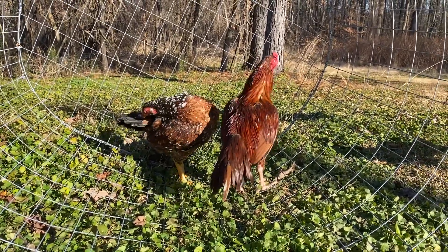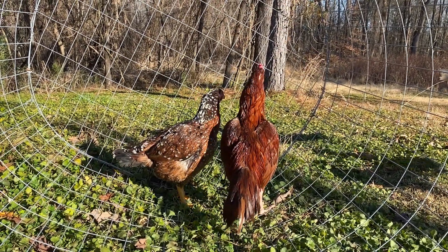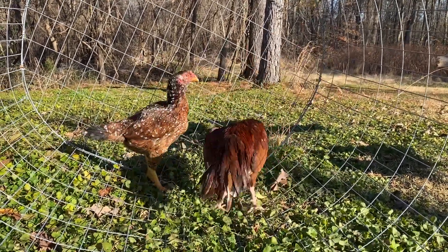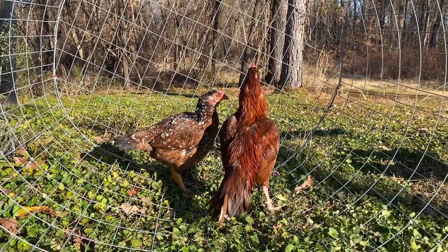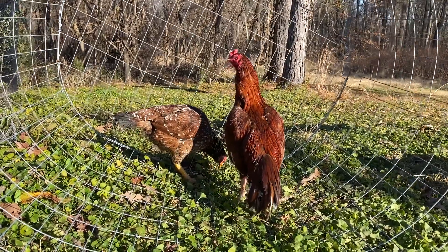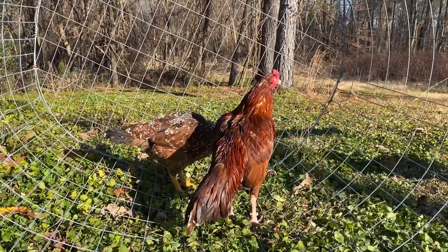I will keep you posted once they start laying eggs. We'll hatch some and show you exactly how they are coming out and what kind of colors they're going to be throwing.